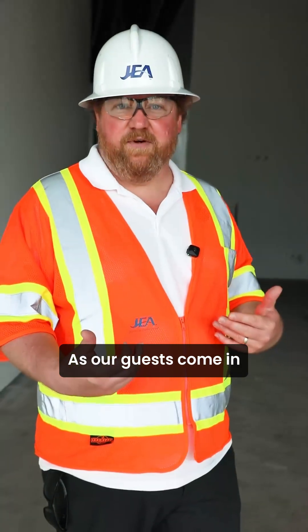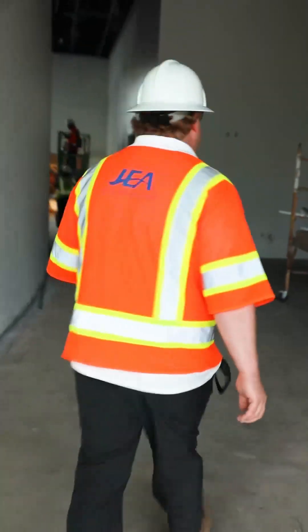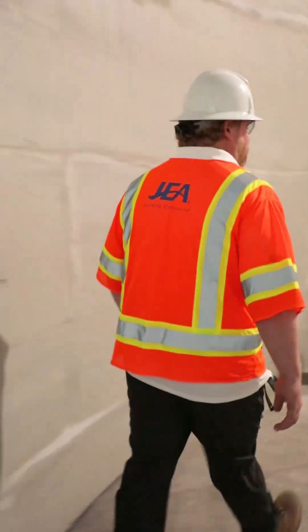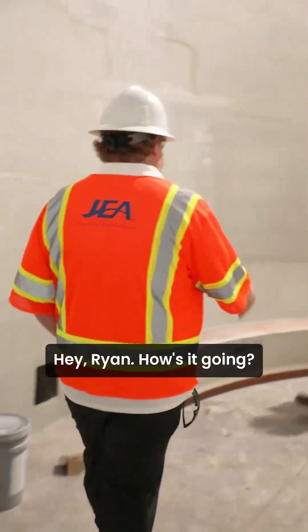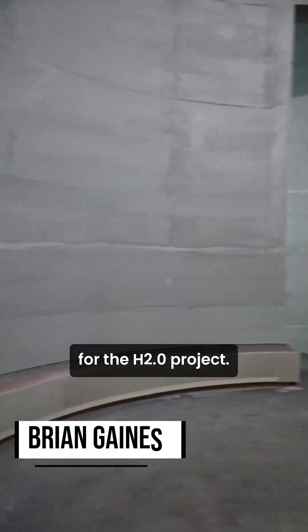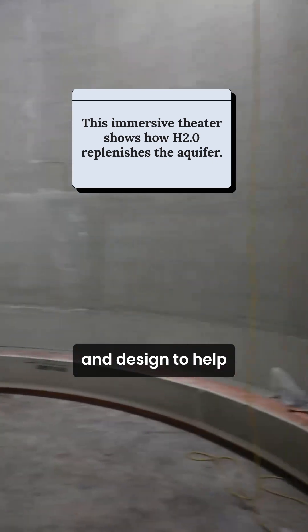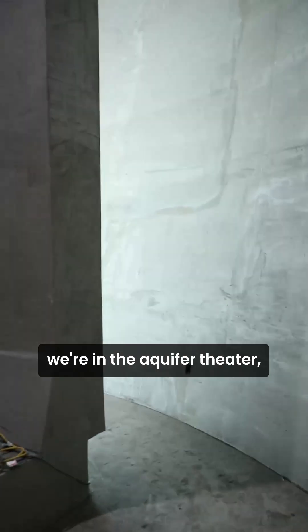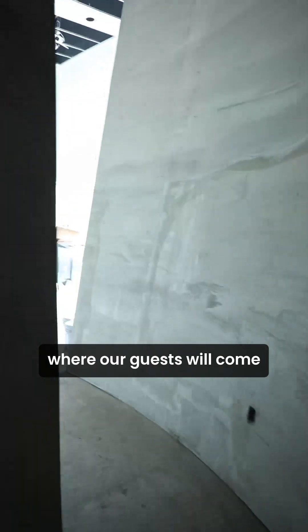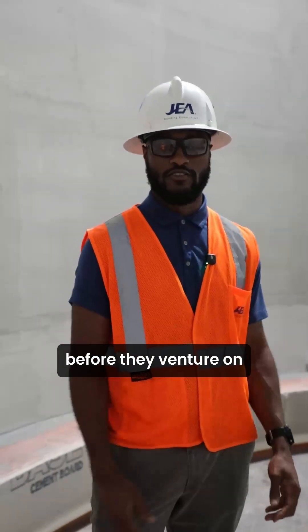As our guests come into our Visitor Center, the first thing they encounter is our aquifer theater. My name is Brian Gaines. I'm the Project Manager for the H2.0 project. I coordinate stakeholders through engineering and design to help keep the project moving forward. Right now we're in the aquifer theater, where our guests will come and learn about the water cycle and the aquifer before they venture on into our visitor center.